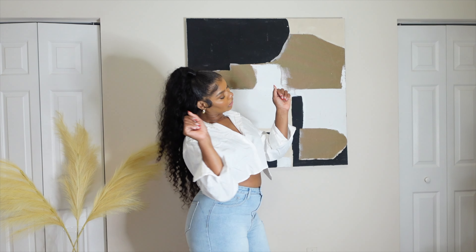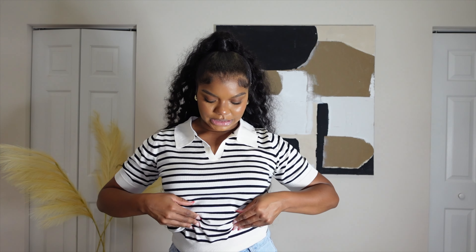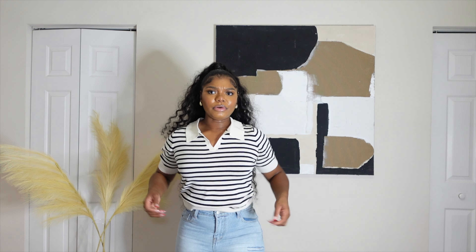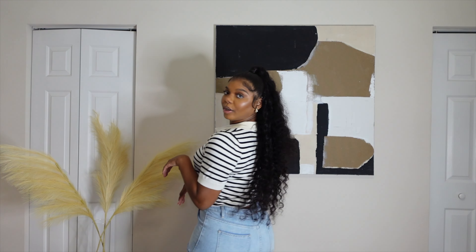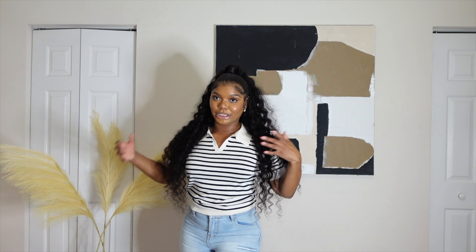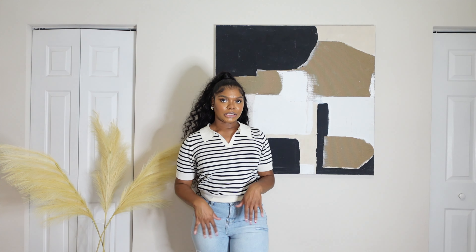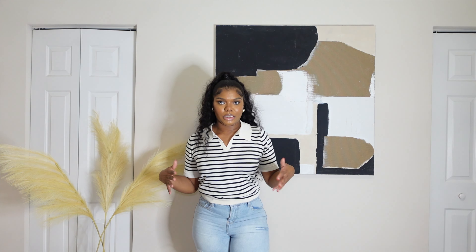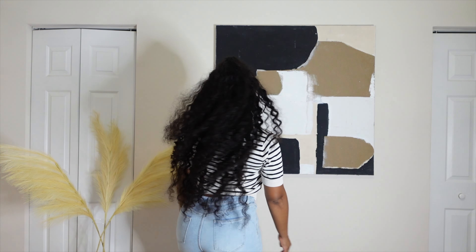Let me show y'all this cute striped button-down — it's cream and black. You could tuck it or wear it open like this. I could even wear this with the linen pants for a cute little airport look. Black shades are gonna do what they do, and I'd probably do black sandals with this.